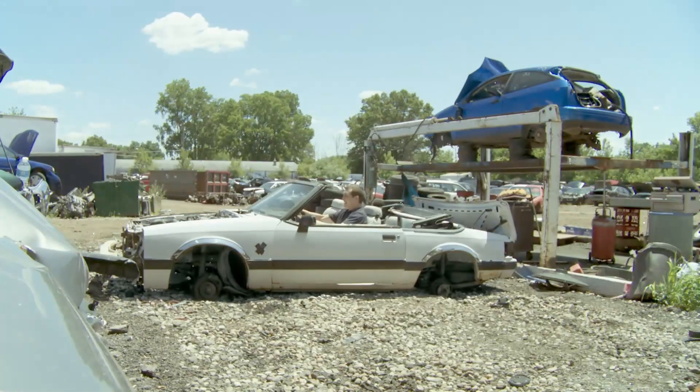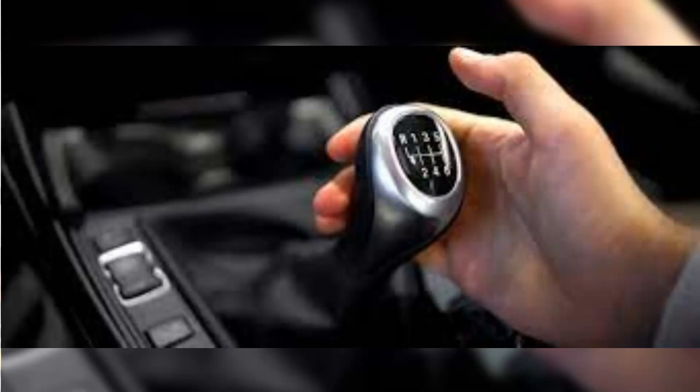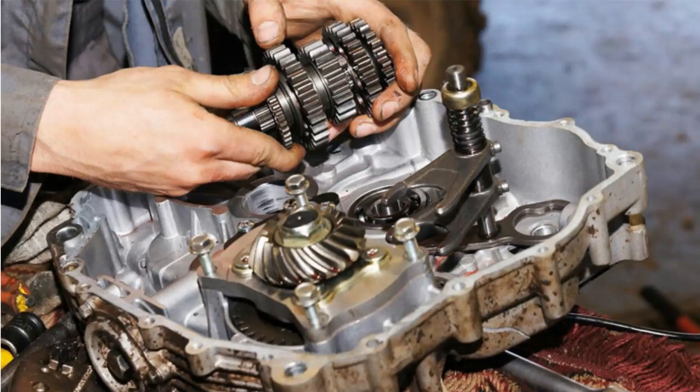8. The Car Won't Move. If your vehicle is completely immobile in either drive or reverse gear, a malfunctioning torque converter may be to blame. Before changing anything, a car that won't shift into gear should be carefully examined, as several potential causes exist.